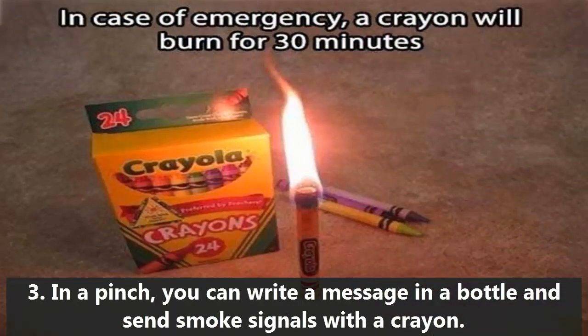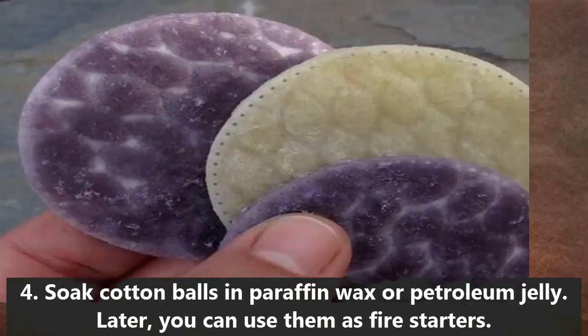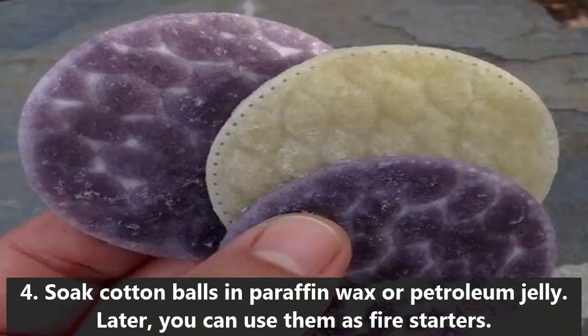3. In a pinch, you can write a message in a bottle and send smoke signals with a crayon. 4. Soak cotton balls in paraffin wax or petroleum jelly. Later, you can use them as fire starters.